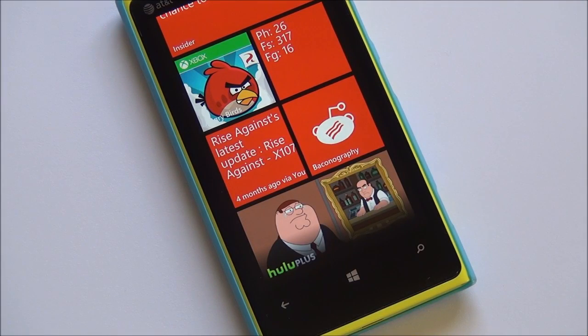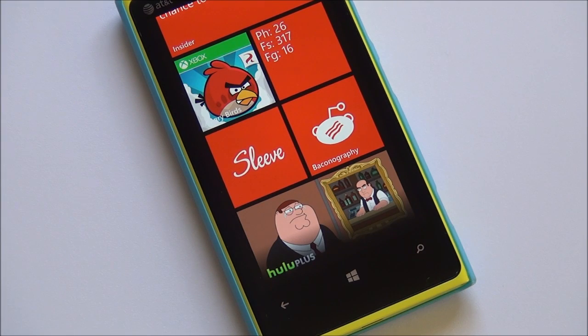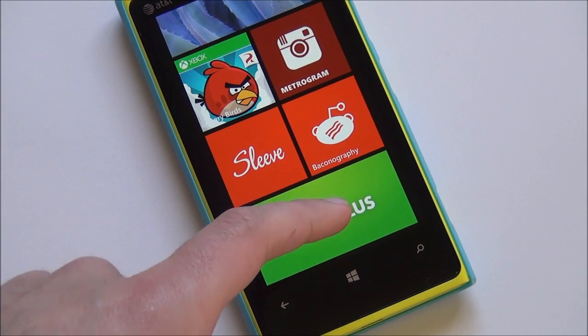Howdy folks. Daniel Rubino here with Windows Phone Central. I'm going to give you a quick look at Hulu Plus, which is coming to Windows Phone 8 later today. As you can see, it's got an awesome double wide tile — flips around and shows you your latest stuff in the queue. It is a gorgeous app.